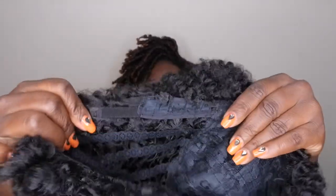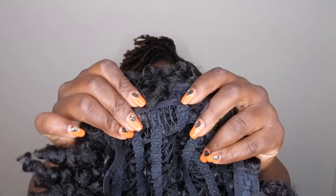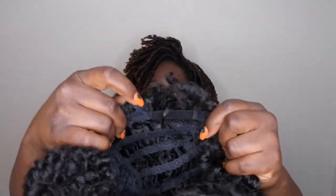I'll go ahead and take the tag off. For the cap construction: it has one comb in the front middle, adjustable straps, a comb in the back, a breathable cap, another adjustable strap, and an ear tag on the side.